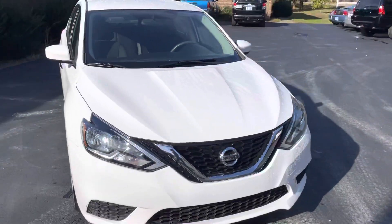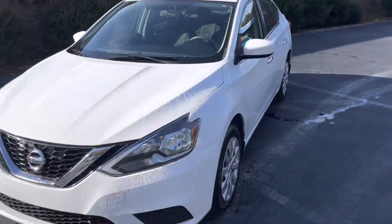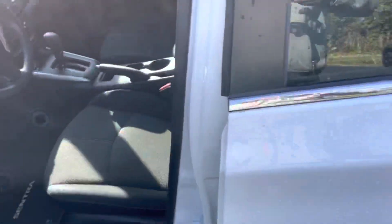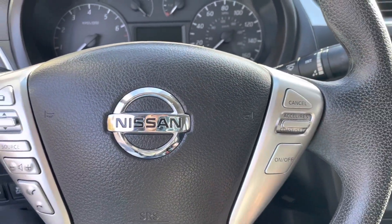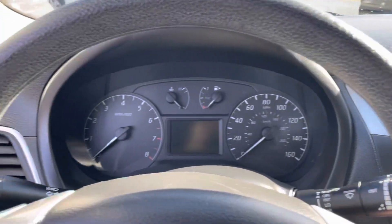Does have our full inspection — you can take a look at the Carquetta inspection report. This is a very simple model. Power locks, Bluetooth, steering controls, cruise control, and the AC blows nice and cold.